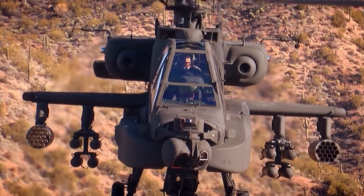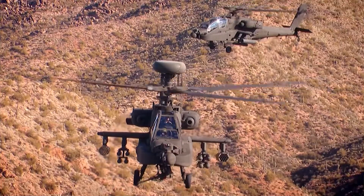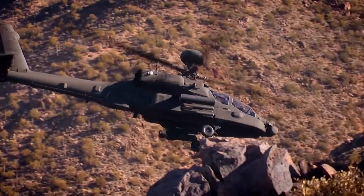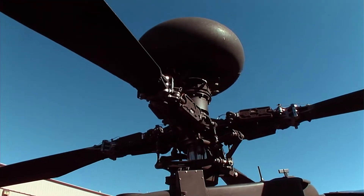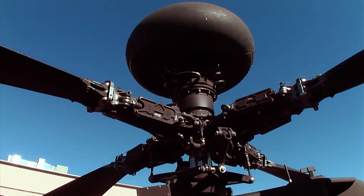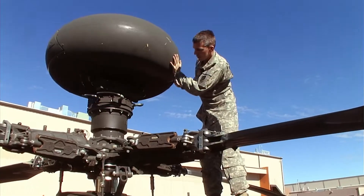But to see further afield, the Apache is equipped with sensors that will make the Terminator jealous. The radar dome, also known as the longbow, is mounted above the rotor blades. The dome uses millimeter radio waves to make out the shape of anything in range. Millimeter waves perform under poor visibility conditions and are less sensitive to ground clutter than conventional radar.